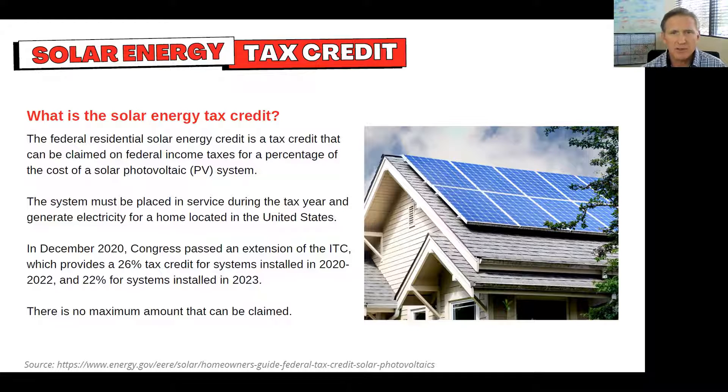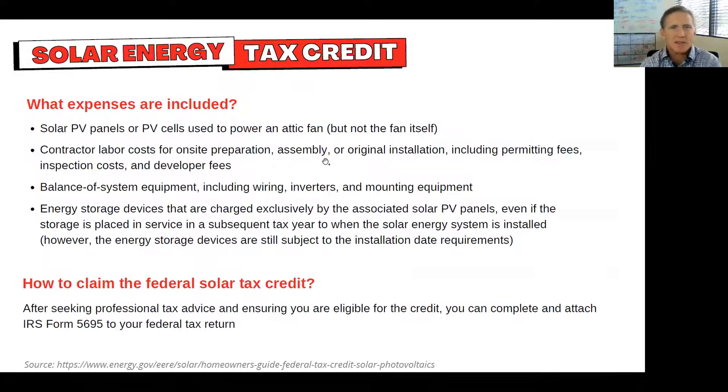There's a federal residential solar energy tax credit that you can claim against your federal income taxes by putting in this type of solar system. You have to put it in service during the tax year and generate electricity for the home in the United States. This happened in December 2020 when Congress passed the extension of the investment tax credit, the ITC, which gives a 26% tax credit for systems installed this year and through 2022, and a 22% tax credit for systems in 2023. There's no maximum amount on this, which makes it interesting.